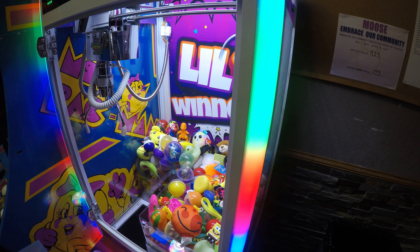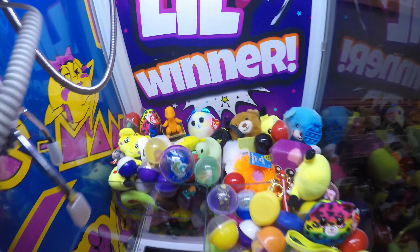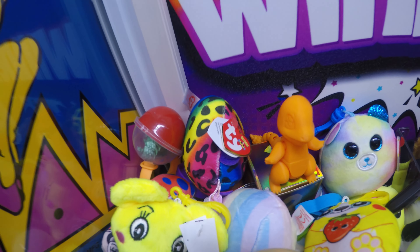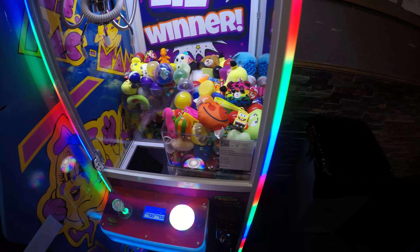There is a 3D printed Charmander I put in there. We'll see how long it takes them to win it. You have to find the perfect place to place them too.